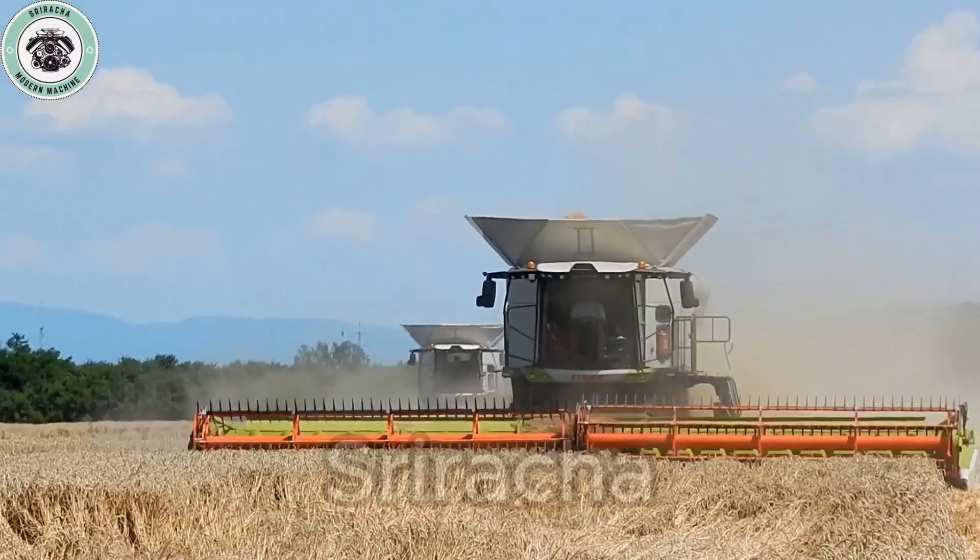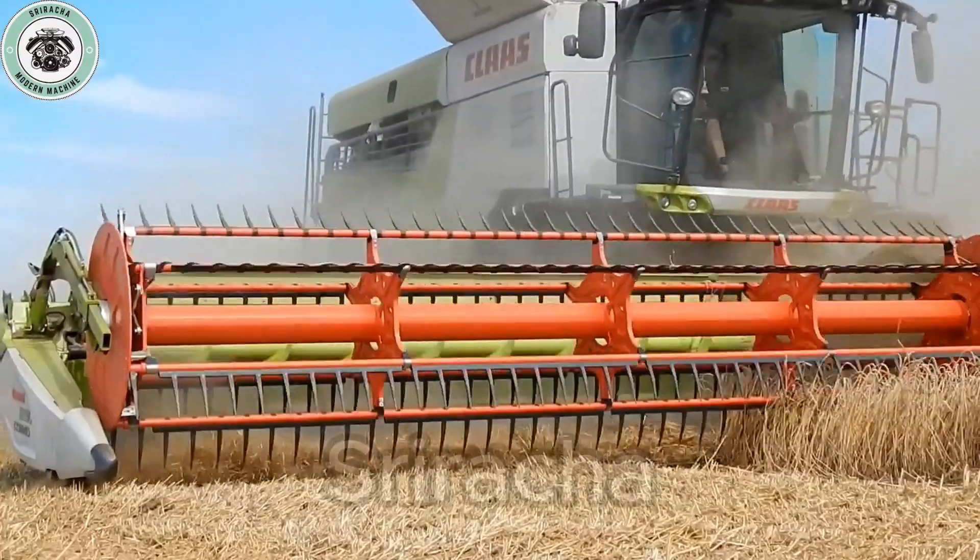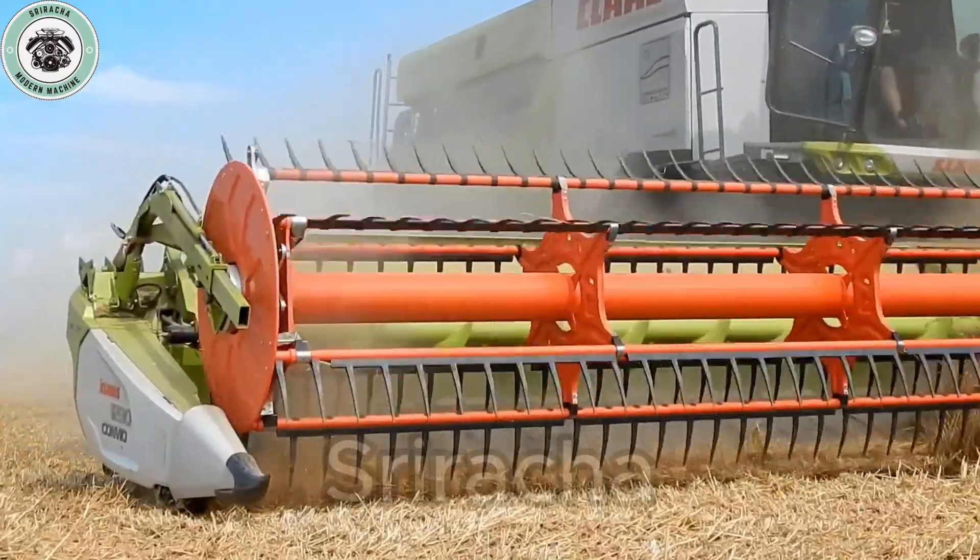Dear audience, today we will explore an extremely impressive agricultural machine — the pinnacle of modern harvesting technology — the Lexion 8800TT.